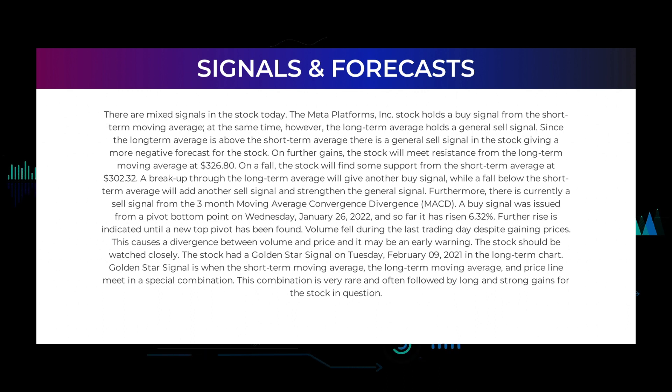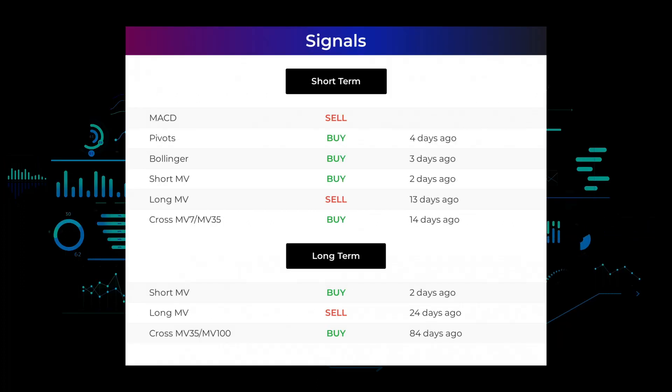There is currently a sell signal from the three-month moving average convergence divergence (MACD). A buy signal was issued from a pivot bottom point on Wednesday January 26, 2022, and so far it has risen 6.32%; further rise is indicated until a new top pivot has been found. Volume fell during the last trading day despite gaining prices, causing a divergence between volume and price, which may be an early warning — the stock should be watched closely. The stock had a golden star signal on Tuesday February 9, 2021 in the long-term chart; a golden star signal is when the short-term moving average, long-term moving average and price line meet in a special combination that is very rare and often followed by long and strong gains.